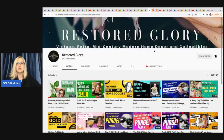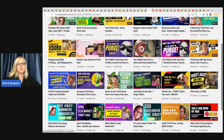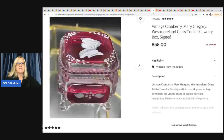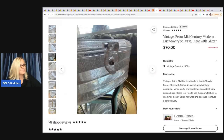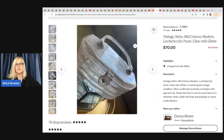The next items come from Restored Glory — she deals in collectibles and glass and has great information on her channel, so go subscribe. She sold a cranberry Mary Gregory Westmoreland glass trinket jewelry box, signed, for $6.99 at a thrift store, sold for $58 on Etsy. She also sold a vintage retro mid-century modern lucite acrylic purse, clear and glitter, bought at a flea market for $25, sold for $70 plus shipping on Etsy.